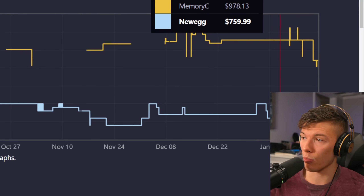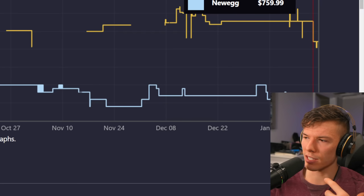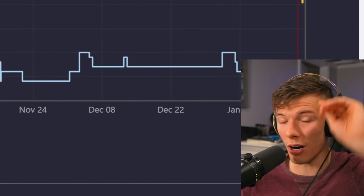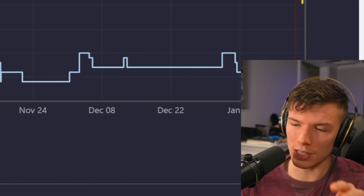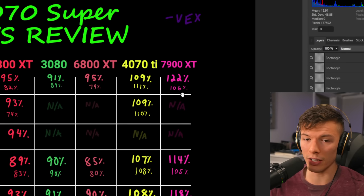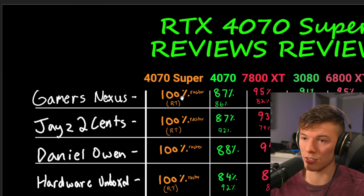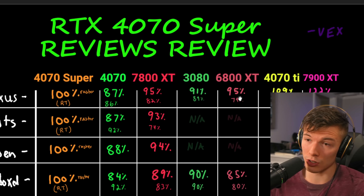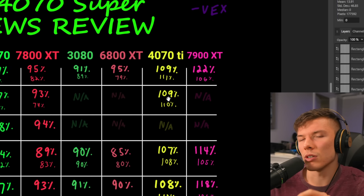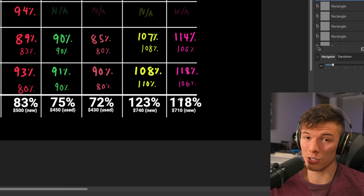The 7900 XT's price has been dropping — tracking the Asrock card as one of AMD's cheaper options, there's been a major price cut within the past few days. I expect it to drop further, possibly to around $650. Interestingly, the 7900 XT appears to actually be faster at ray tracing than the 4070 Super in these reviews — somewhat unexpected but nice. However, Nvidia's upcoming 4070 Ti Super will likely pressure 7900 XT prices further.